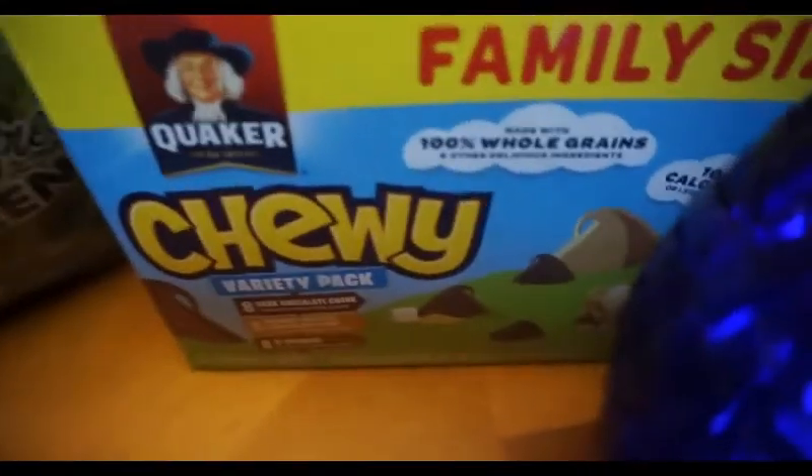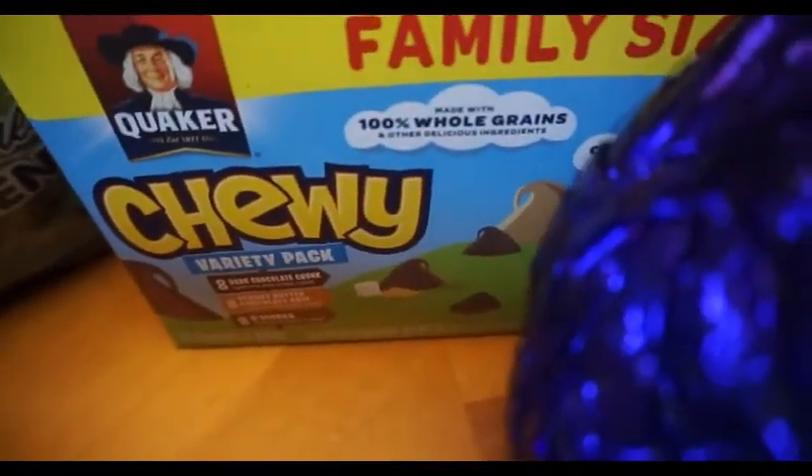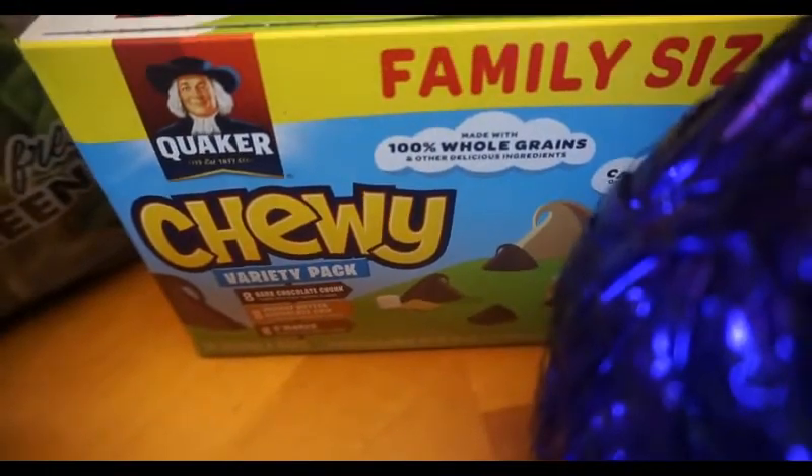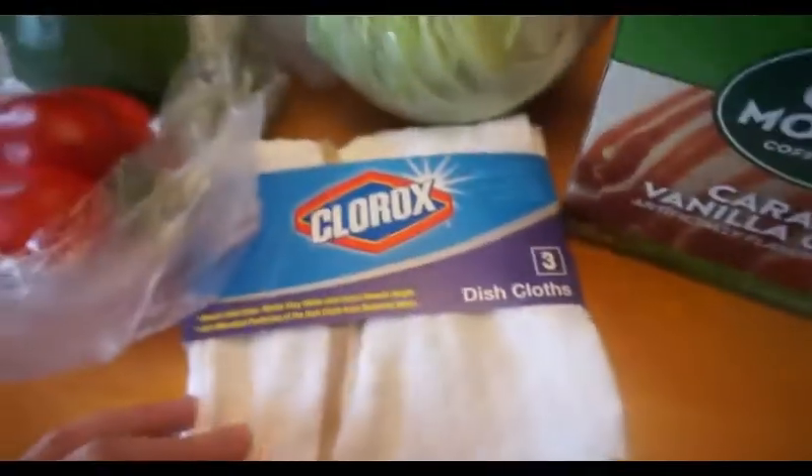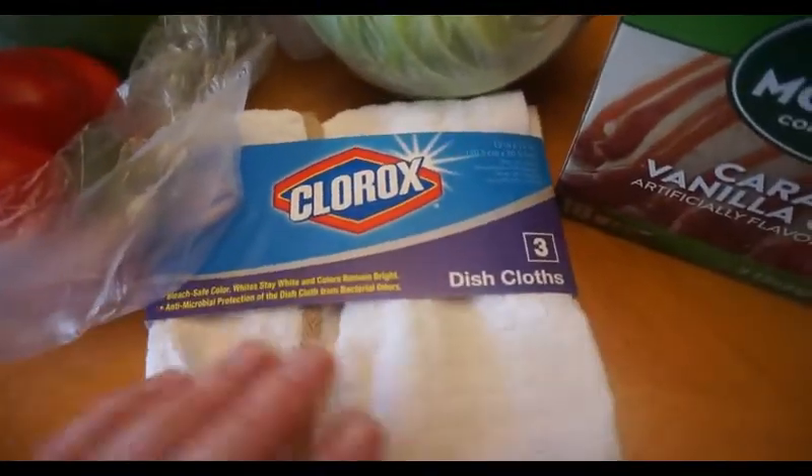I got some gala apples, and then a variety pack of granola bars — it has s'mores, dark chocolate, and peanut butter. There's four points in one of those. I needed some more coffee, and then I like using these to clean my counters with.